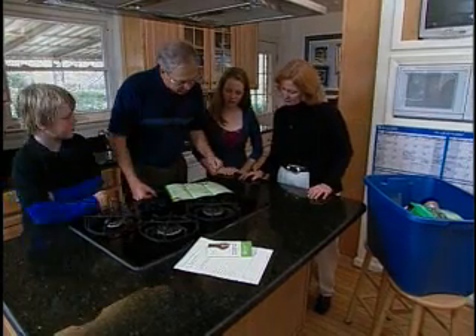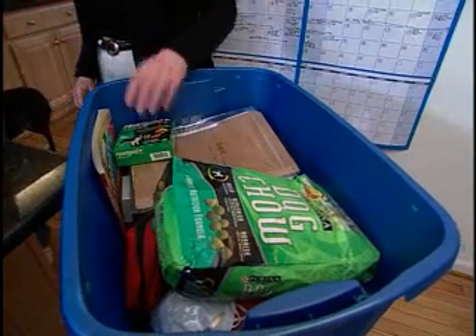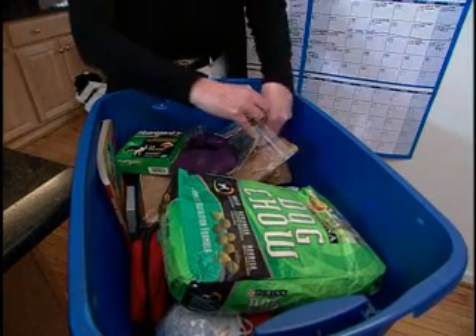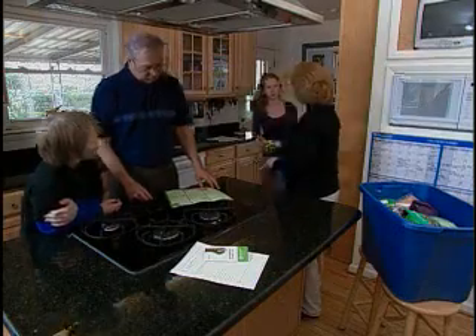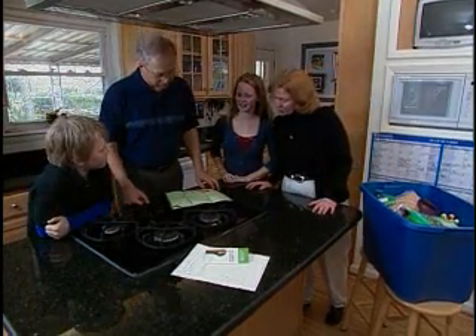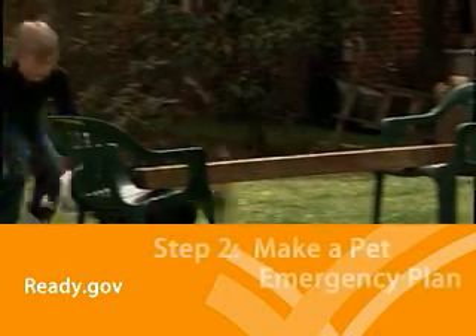And we need medicines and medical records. Cricket, can you get that? Remember, pet food and medicine can spoil, just like our food and medicine. So you should check your kits regularly to make sure all the pet supplies are still fresh. I think we've got food, water, medicine, something to play with, and her crate. Good girl.